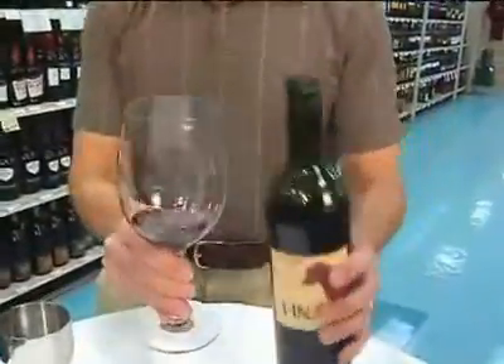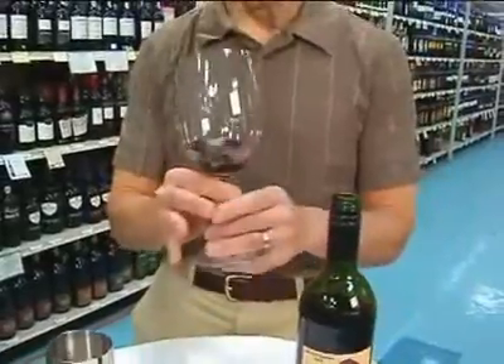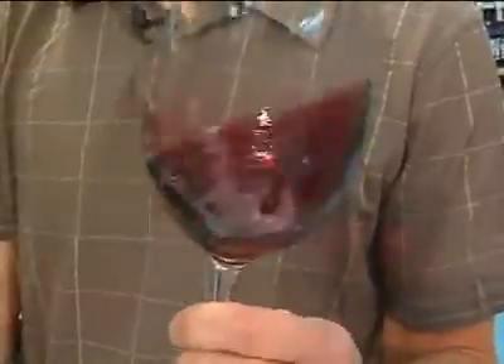Here we're going to taste a Cabernet. So the first thing you want to do to evaluate the Cabernet is look at the color. You're looking for clarity, you're looking to make sure there's no flaws in it.